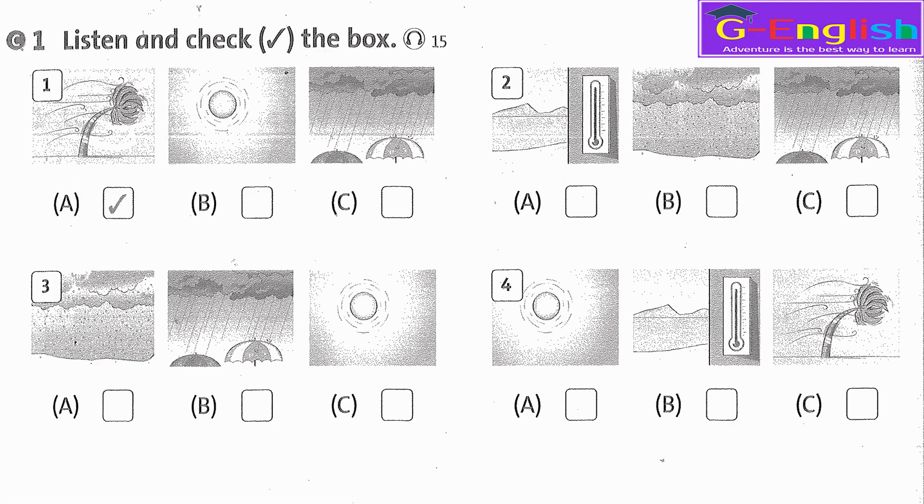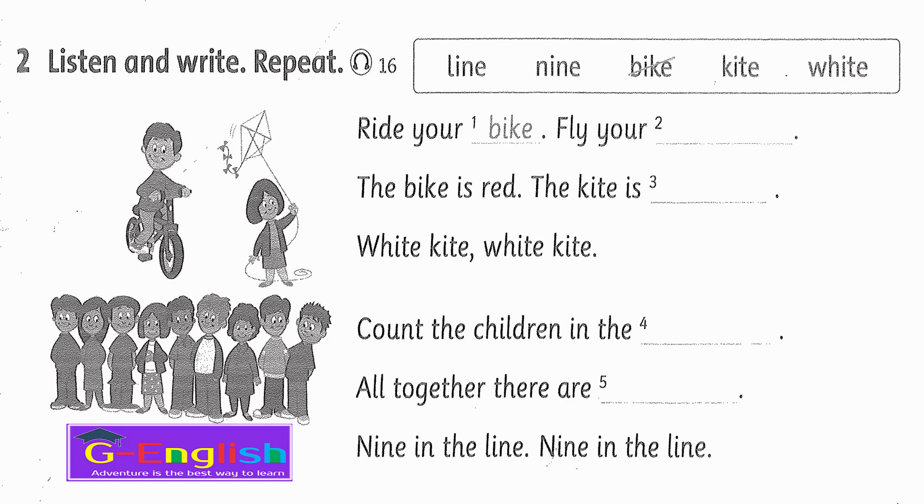Listening 15. Listen and check the box. 1. It's 5 o'clock in the morning and the weather is windy. 2. It's 9 o'clock. It's not windy now, it's raining. 3. Now it's lunchtime. Good news! It's sunny. 4. Time to go home. The weather is hot.